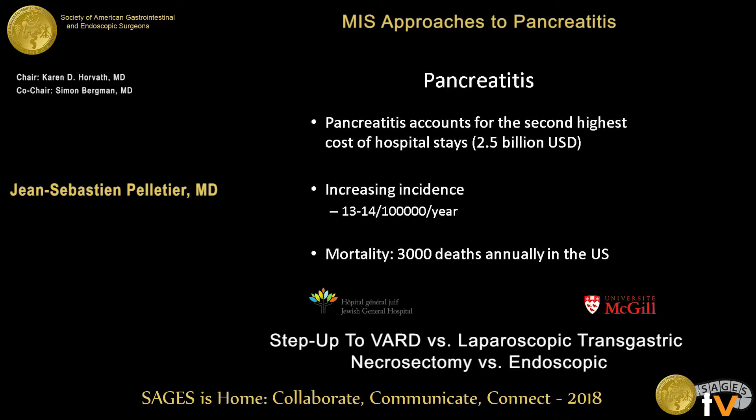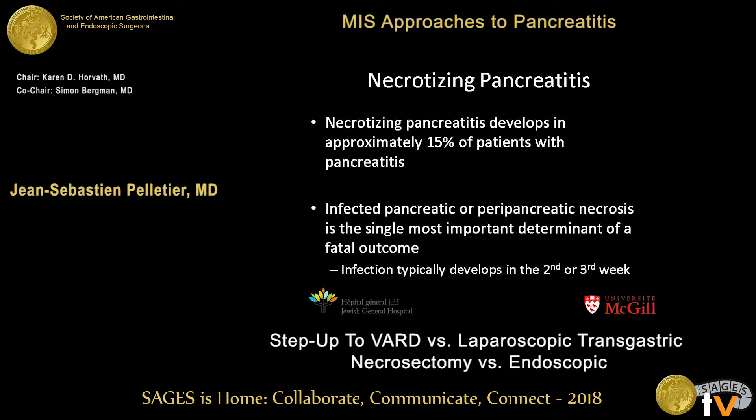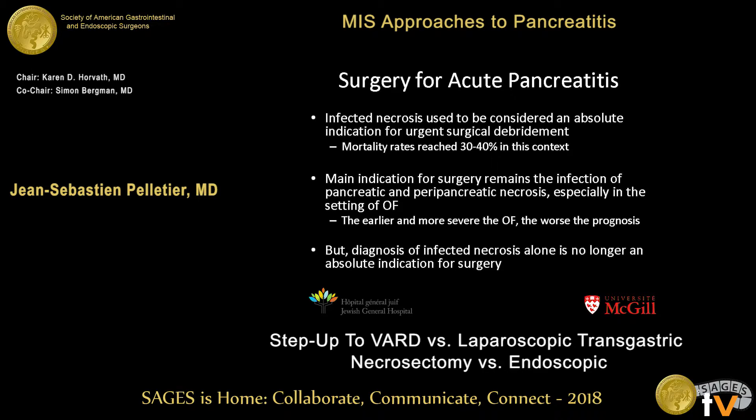Pancreatitis is a significant disease — it costs a lot of money, incidence is increasing, and mortality is significant. Necrotizing pancreatitis occurs in about 15% of cases, and infected pancreatic necrosis is the most important determinant of fatal outcome. Infected necrosis used to be considered an absolute indication for urgent surgical debridement, and it remains, along with organ failure, the main indication for surgery — but it's no longer an absolute indication.